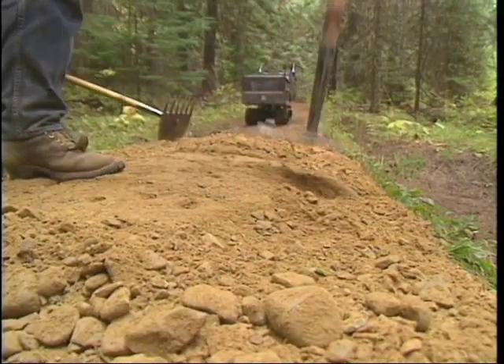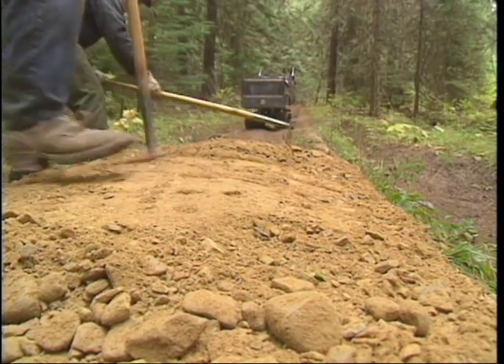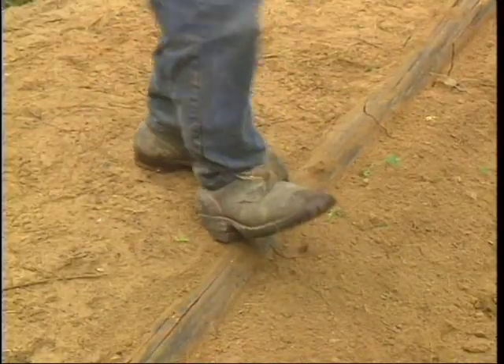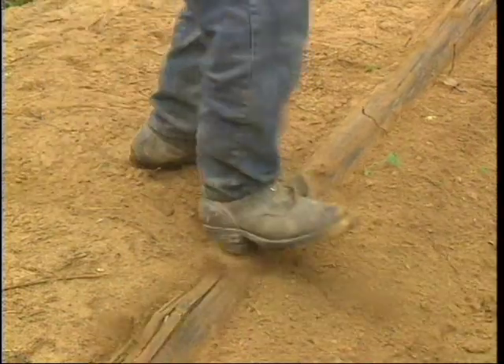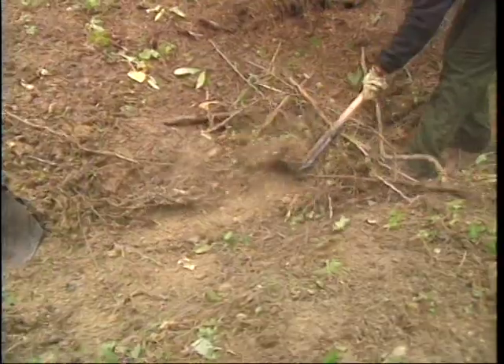Trail turnpikes need periodic maintenance. Re-crown the turnpike and fill in any holes or depressions. Inspect the retainer logs or rocks and replace or reset any that are missing or loose. Clean out the lateral and leadoff ditches.